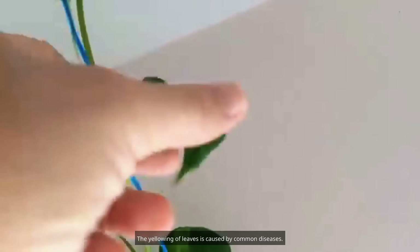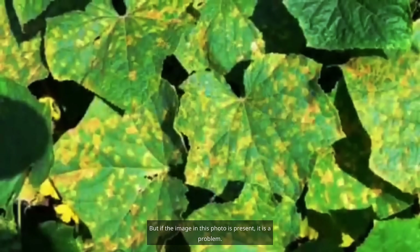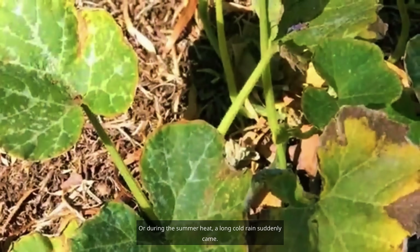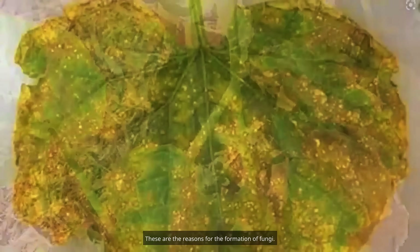Another reason is fungal disease. Fungal disease firstly leaves rust spots on the upper parts of leaves, then dry spots, and all the leaves dry up and fall off very quickly, leaving the entire plant weak and lifeless. Most of the time, fungal diseases appear after sudden changes in temperature — for example, daytime temperatures exceeding 30 degrees dropping to 12–15 degrees at night, or a long cold rain suddenly coming during the summer heat.